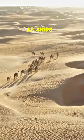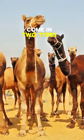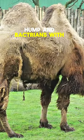Camels, often referred to as ships of the desert, come in two types: dromedaries with a single hump and Bactrians with two.